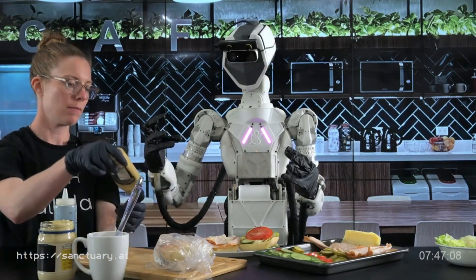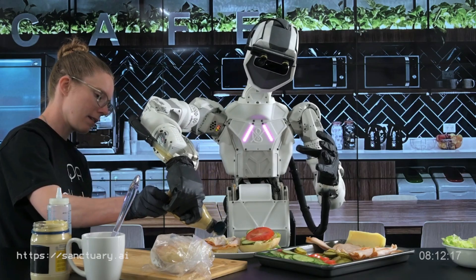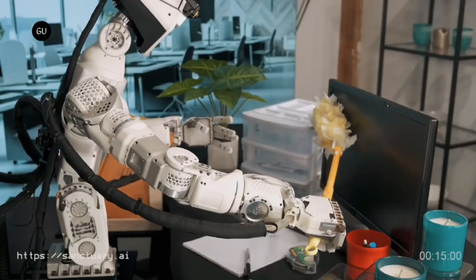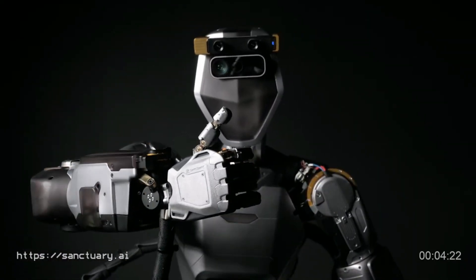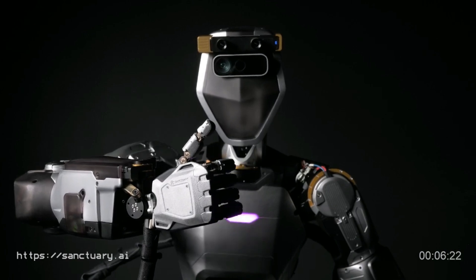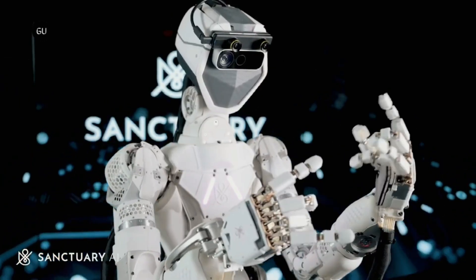For now, Phoenix gets by on a wheeled base. And while Sanctuary's ultimate aim is to make Phoenix think and act like a person, that's a mountain yet to be fully climbed. But they've got their cyber seatbelts fastened tight and their GPS set to future. Buckle up, folks — this is gonna be one wild ride.